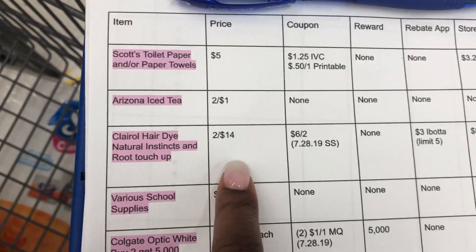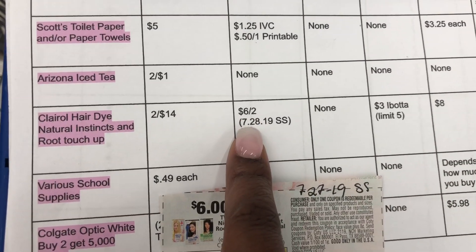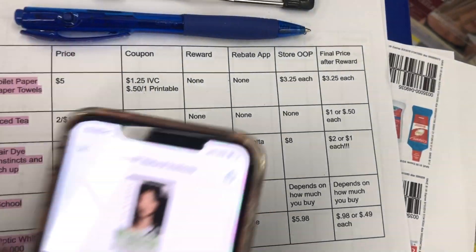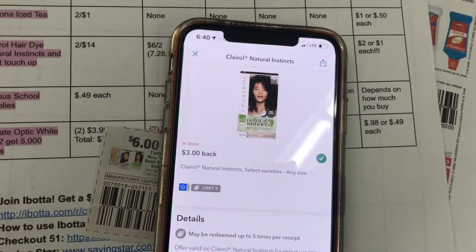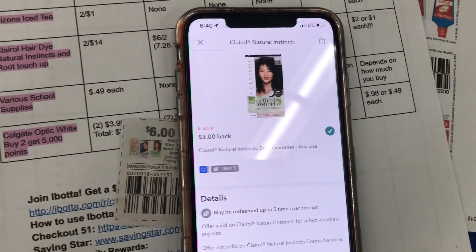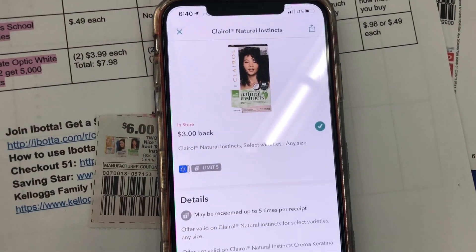Here's the breakdown. They're two for $14. We're going to use the $6 off two manufactured coupon from the 7/28 SmartSource. We will pay $8 at the register. But you can redeem to Ibotta. If you're not signed up for Ibotta, the link is in the description box. Sign up today and get your cash back rebates. It's free to sign up and you get a bonus when you create your account and do your first deal.